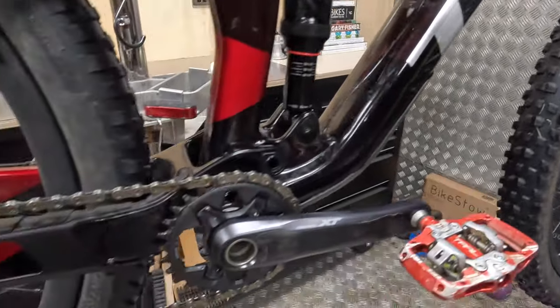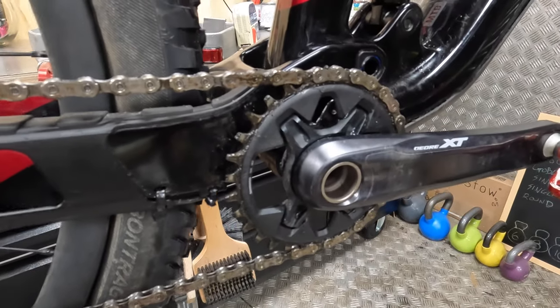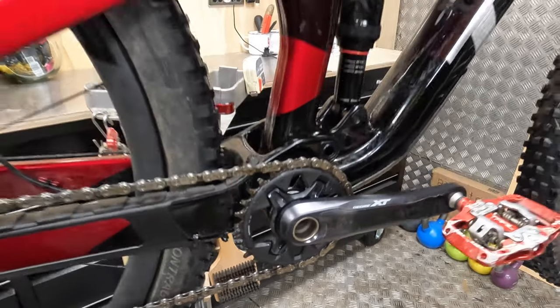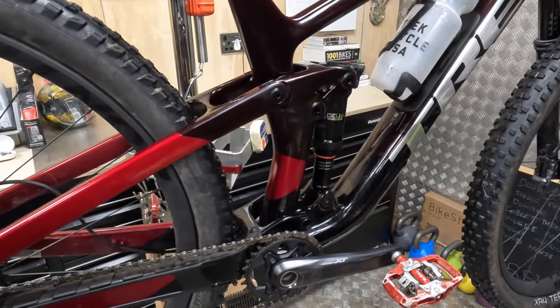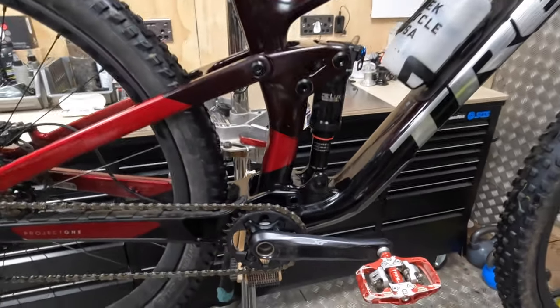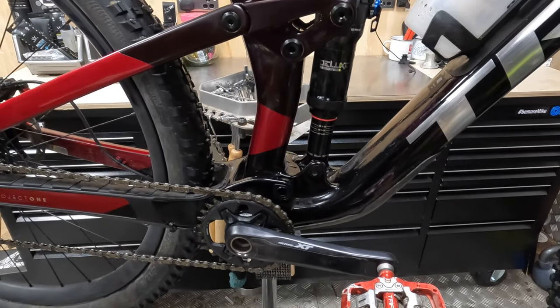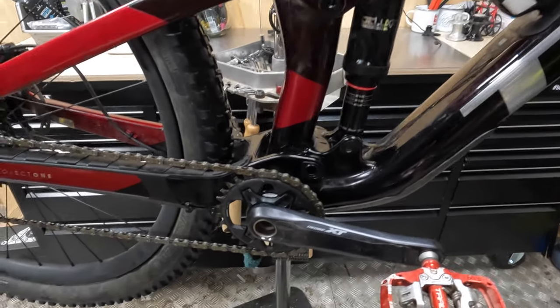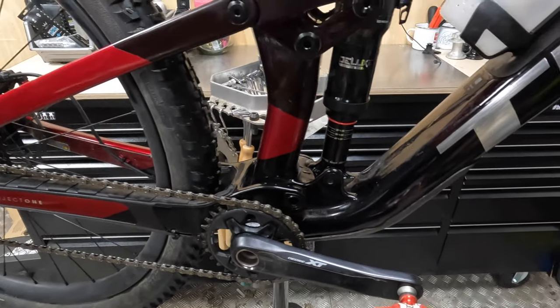Perhaps more weirdly — and I don't know if you can see it in there — it's got two out of three tabs for an IS, an international standard chain guide mount. That's definitely more of a trail bike thing, meaning it's not just a top chain mount like a lot of XC racers use for efficiency. This is a full-on setup where you could fit a bash guard underneath everything.